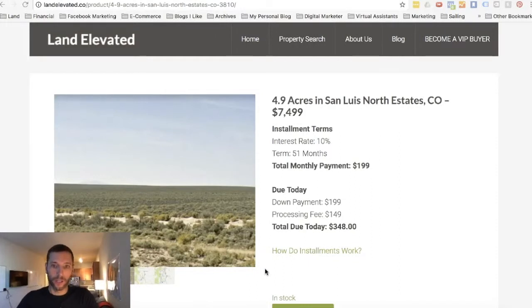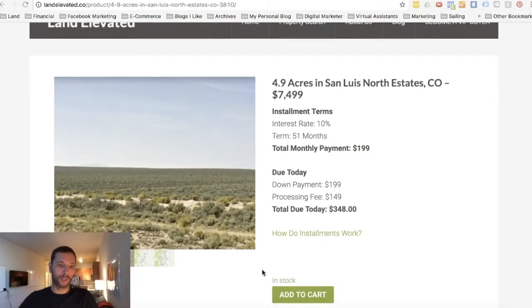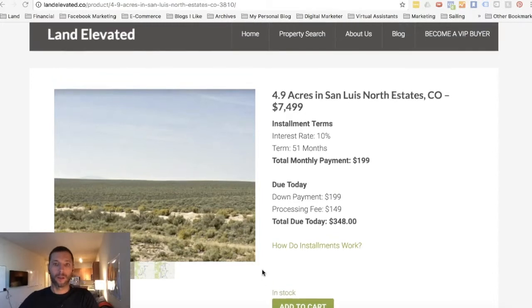Hey guys, it's Chris with Land Elevated. I wanted to record a video about a 4.9 acre parcel that we recently acquired in Costilla County, Colorado. We're asking $7,499 for this property and you can pay with cash.